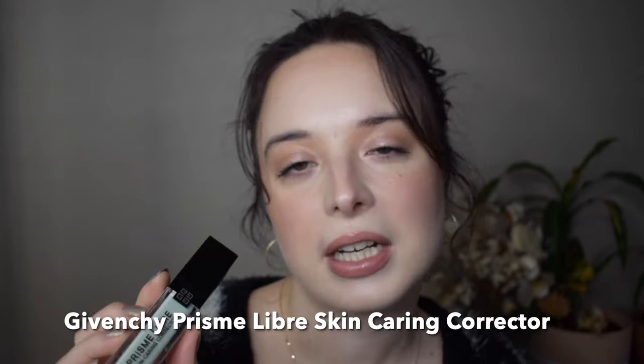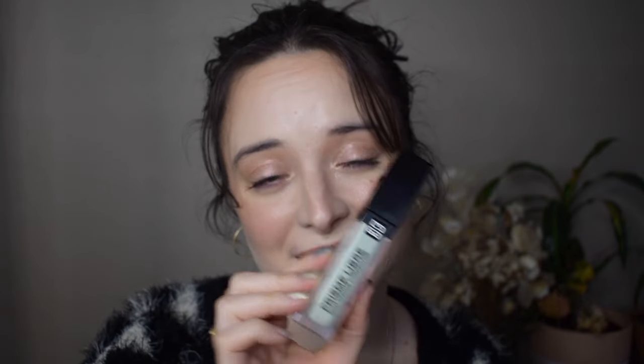Along with the Kosas Revealer Concealer, I love the Givenchy Prism Libre — I'm trying to say it like it's French, someone who speaks French please tell me! — green color corrector. The skin caring corrector, the green one. Love it. If you're not new here then you already know, and if you are new here, hi. It's amazing. It's the most beautiful finish, it's hydrating, it's luminescent without being glittery. These two together make such a beautiful complexion pairing — it's so lightweight, so creamy, so hydrating. I just love it. I think these two together make such a beautiful combination.